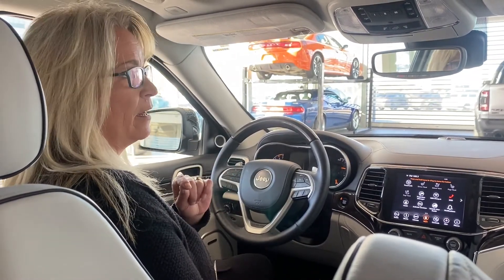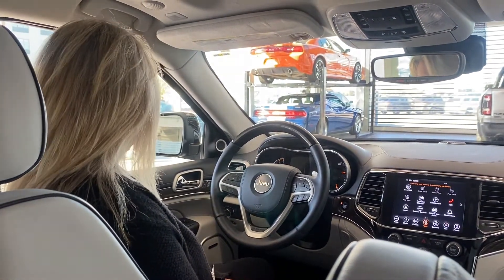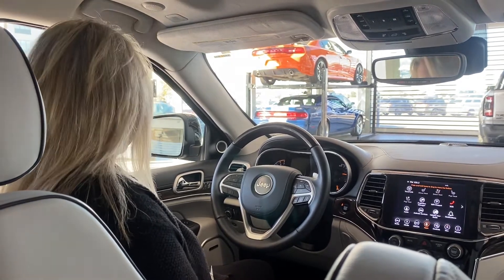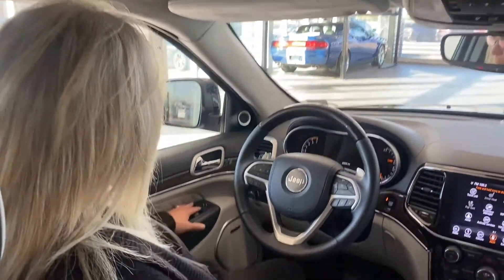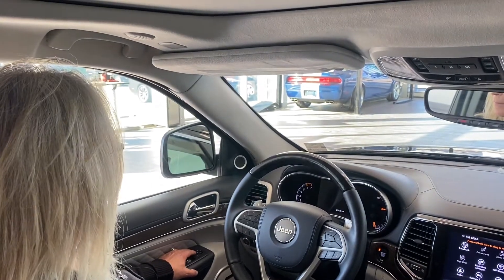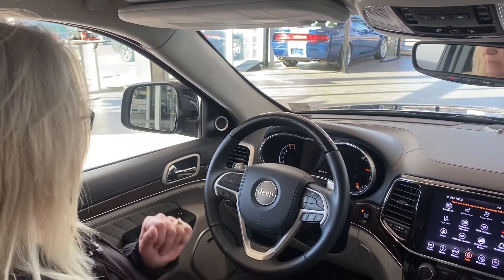We're going to give you a little tour of the interior features of this beautiful vehicle. It's your Summit Jeep Grand Cherokee 2019. First of all, we'll start on the side here. We've got literally power mirrors, power doors, power locks, power windows — you name it, it's got it.